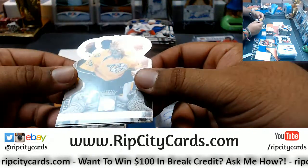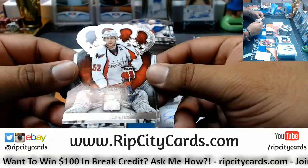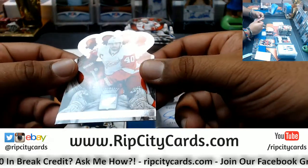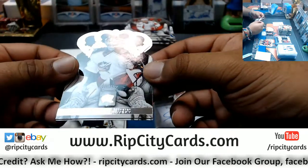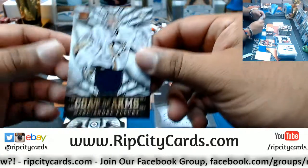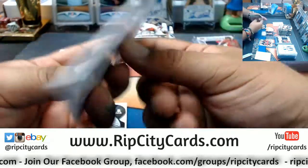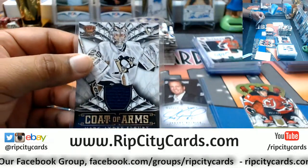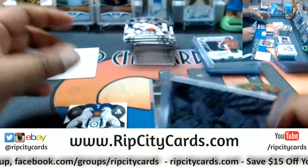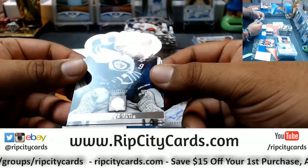Henrik Zetterberg, Red Wings. Sergei Bobrovsky, Blue Jackets. Coat of Arms patch for Marc-Andre Fleury of the Penguins. Corey Crawford, Blackhawks. Evander Kane, Jets. And we've come down now to our last box.